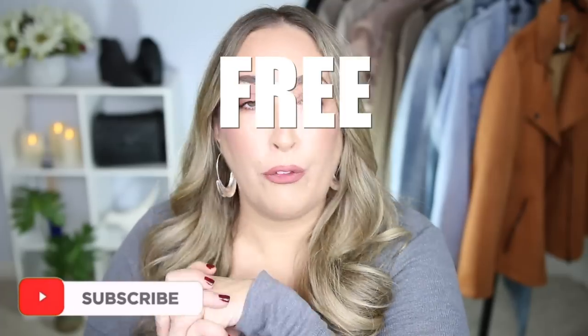Hi guys! Welcome back to my channel. My name is Mandy. Thank y'all so much for being here. Today's video is going to be very exciting, especially if you've been liking the plus-size Walmart content lately. Because in this video, I'm going to be talking about a brand spanking new clothing brand that just launched 100% exclusively at Walmart, and the brand is called Free Assembly.